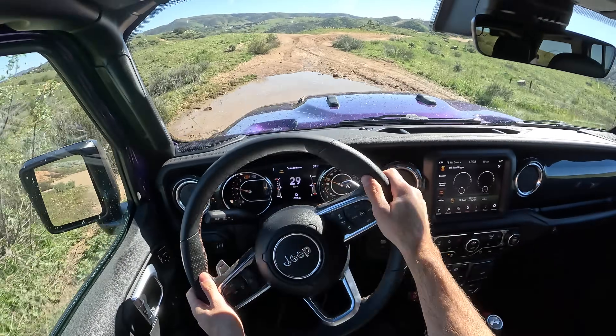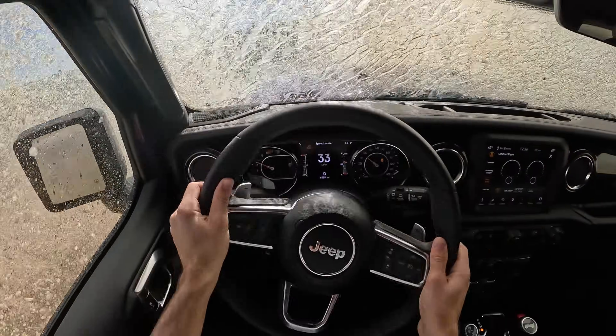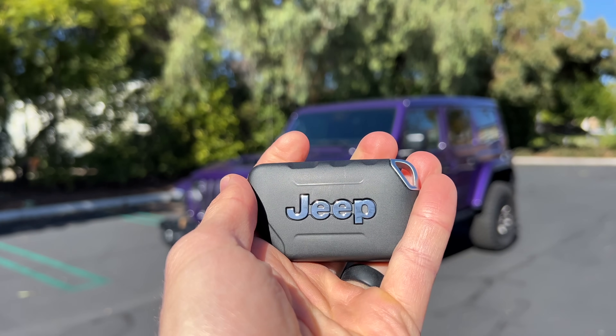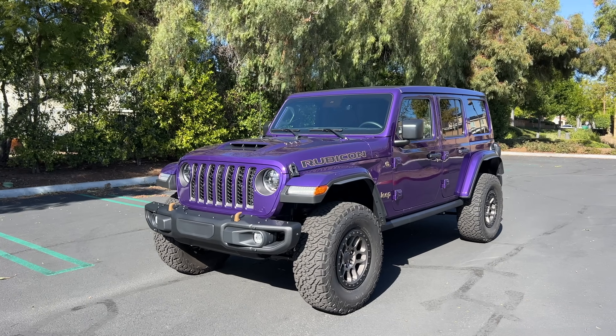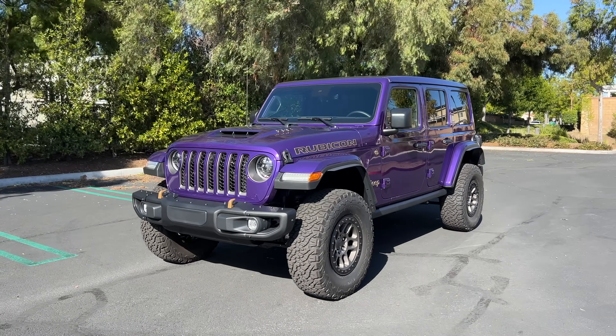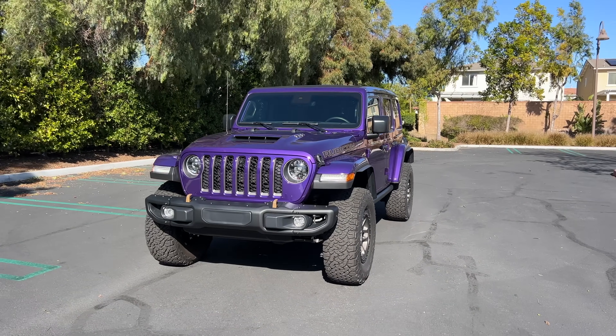Hey crew, I've got the key to that '23 Jeep Wrangler Rubicon 392. We are going to take it for a drive on-road and off-road, but first let's check out how it looks on the inside and outside.